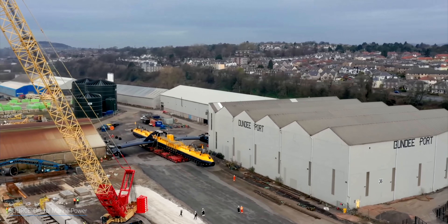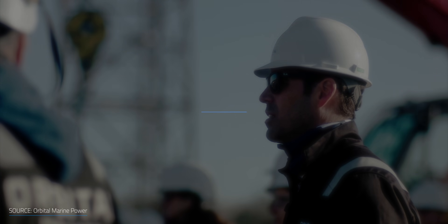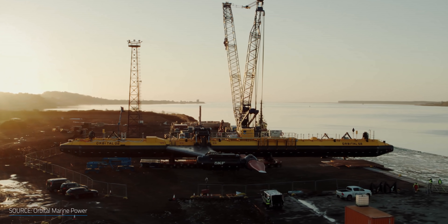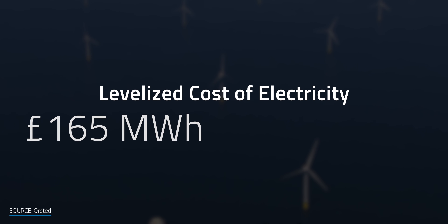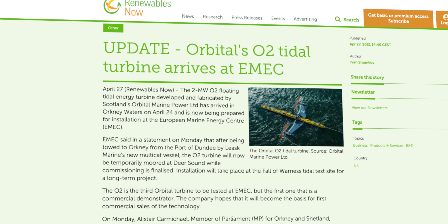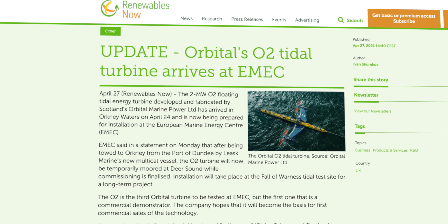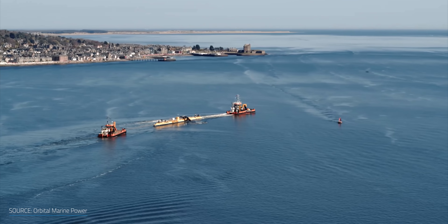This 680-ton powerhouse was assembled at the port of Dundee for the past 18 months. Orbital Marine Power Chief Executive Andrew Scott said, 'We've been developing this technology here in the UK for over 15 years.' Orbital estimates the levelized cost of electricity for the first 2 MW O2 turbine to be under 200 pounds per MWh — not that far off from government investment contracts supporting over 3 GW of installed offshore wind capacity in the UK, which ranged from 165 to 180 pounds per MWh. The turbine arrived in Orkney Waters on April 24 and is now being prepared for installation at the European Marine Energy Center as its first commercial demonstrator plant. If this works out, they'll be moving to commercial sales of the technology.